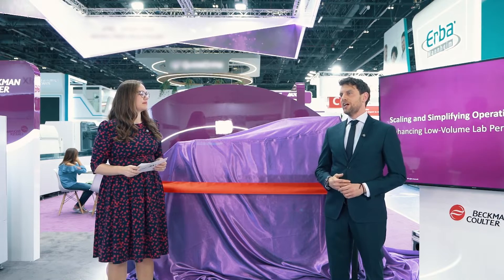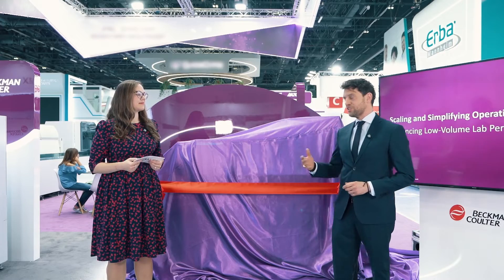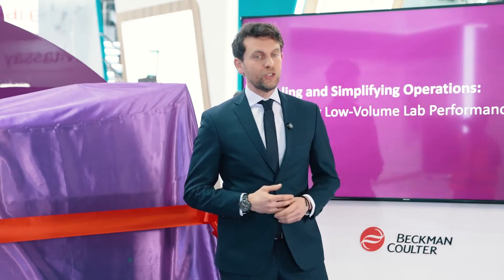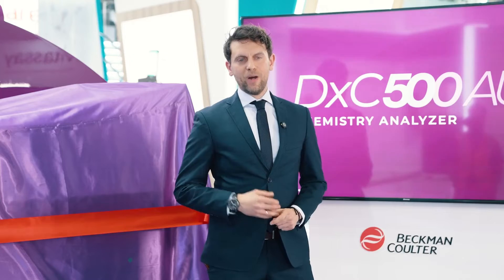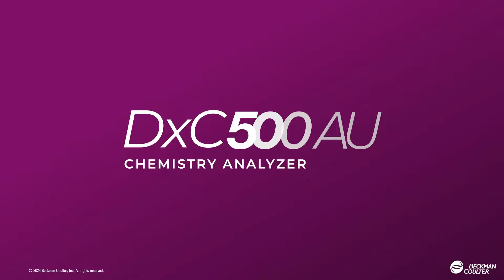Our clinical chemistry family of analyzers has been known for years for very high reliability rates and for excellence. Over the last years, our customers learned how these analyzers can really keep up with the daily demand and get the job done. Today, we are thrilled to introduce the latest member of this family of analyzers that you've come to love and rely upon — the DXC 500 AU, specifically designed for low-volume testing sites.